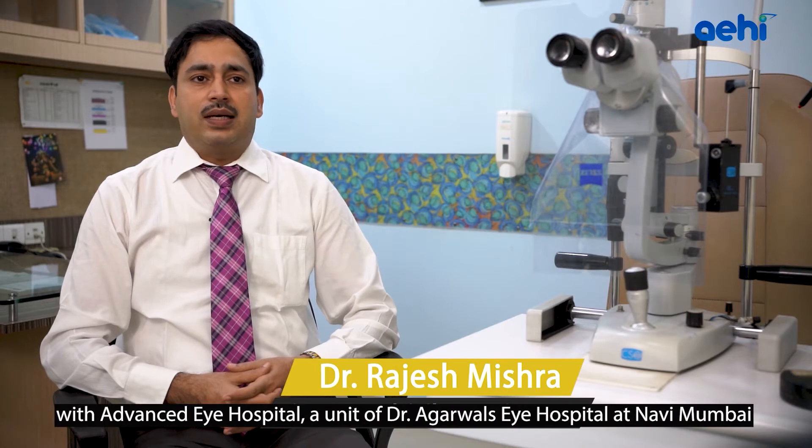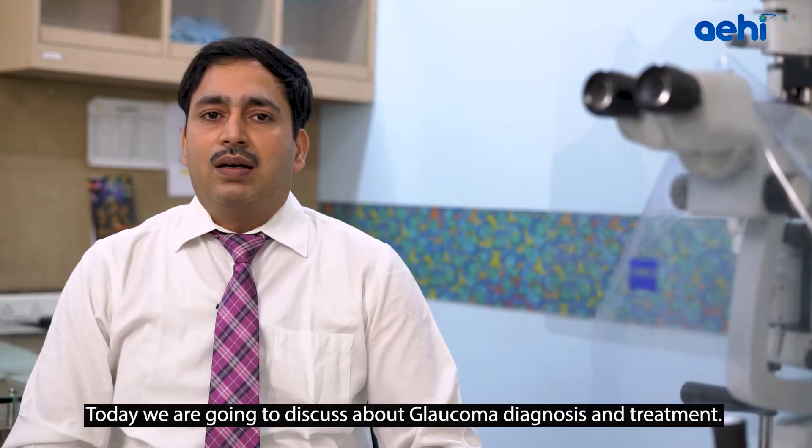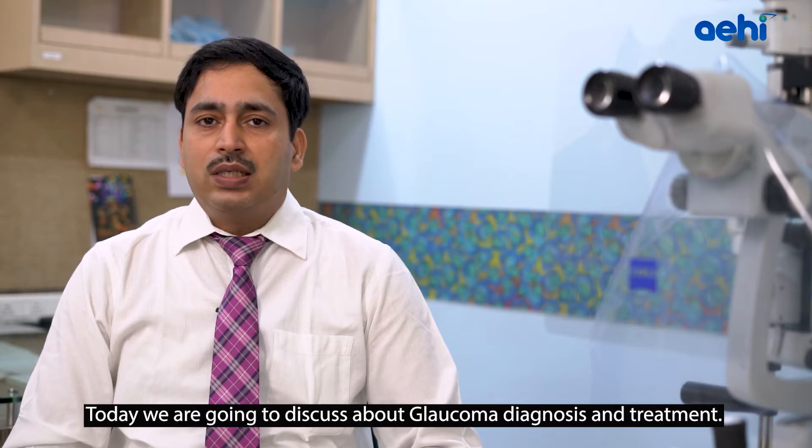I am Dr. Ajesh Mishra, working as Glaucoma, Cataract and Lasik Consultant at Advanced Eye Hospital, a unit of Dr. Agarwal Eye Hospital at Navi Mumbai. Today we are going to discuss about Glaucoma Diagnosis and Treatment.